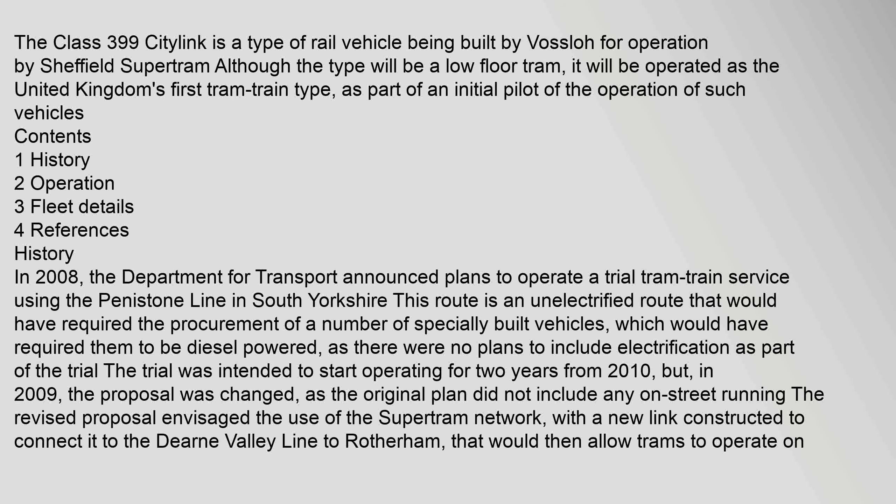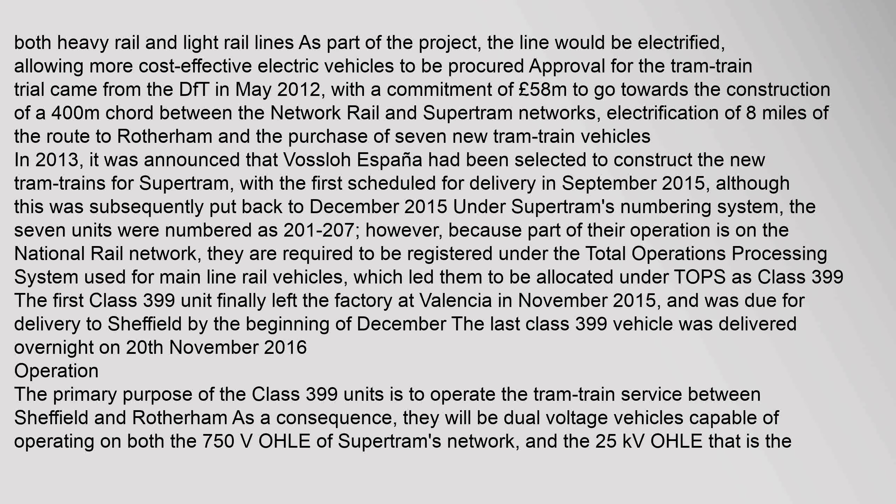The revised proposal envisaged the use of the SuperTram network, with a new link constructed to connect it to the Dearne Valley Line to Rotherham, that would then allow trams to operate on both heavy rail and light rail lines. As part of the project, the line would be electrified, allowing more cost-effective electric vehicles to be procured. Approval for the tram-train trial came from the DfT in May 2012, with a commitment of £58 million towards the construction of a 400m cord between the Network Rail and SuperTram networks, electrification of eight miles of the route to Rotherham, and the purchase of seven new tram-train vehicles.